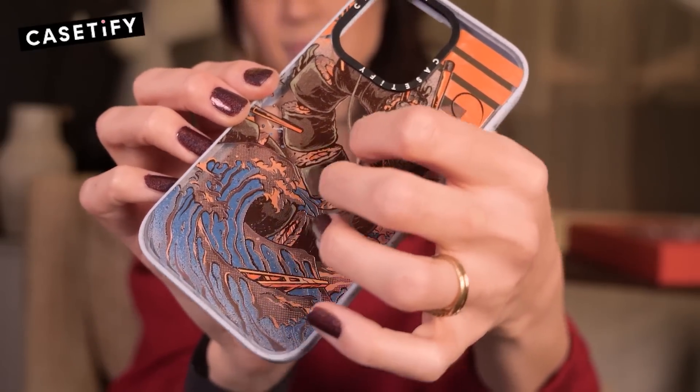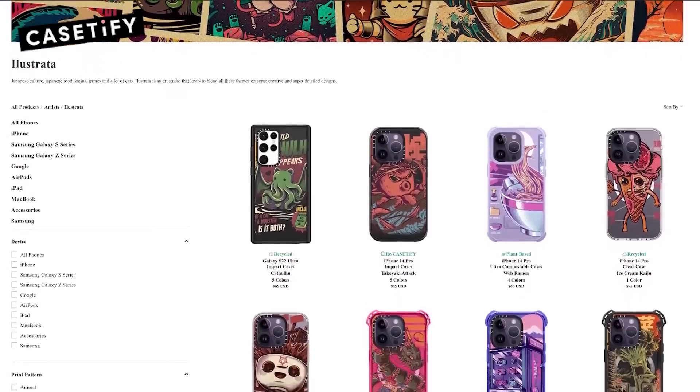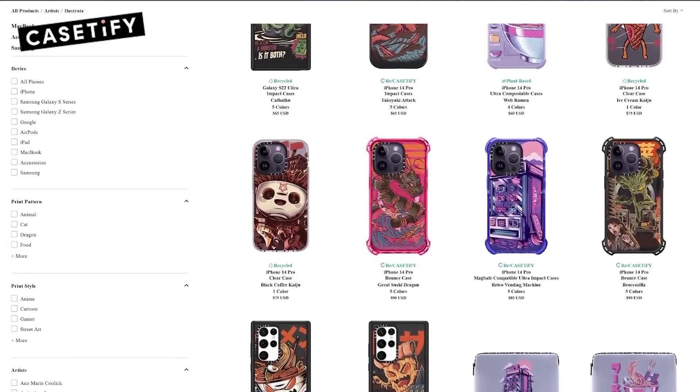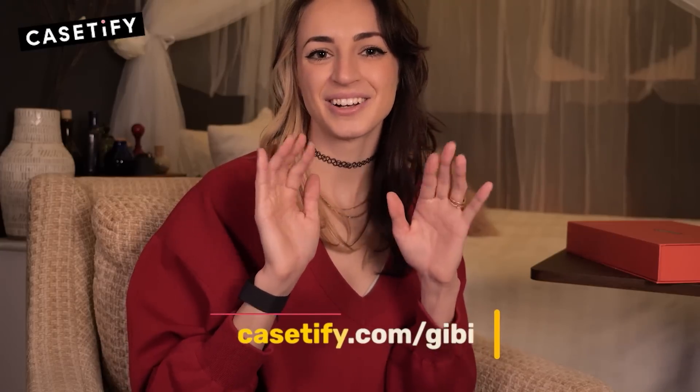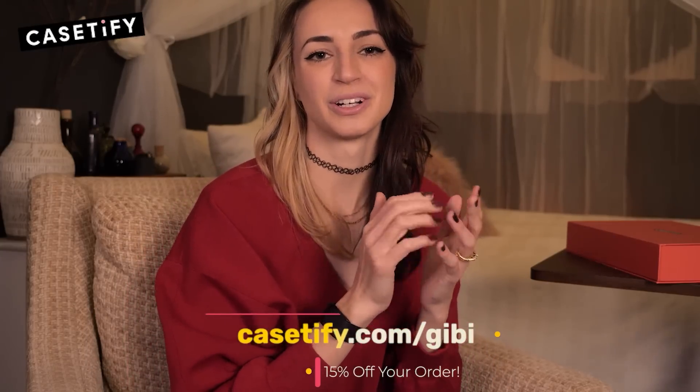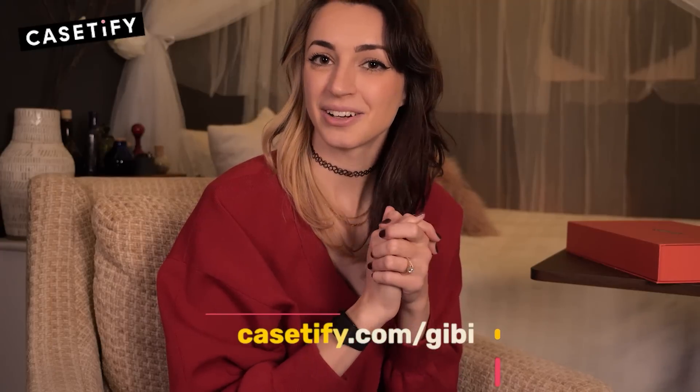I have a few cases from Illustrata — do you see why? But there really is something for everyone. Go to Casetify.com/GB and get 15% off your order. That's Casetify.com/GB, or click the link in the description box below. Thank you so much Casetify for sponsoring today's video.